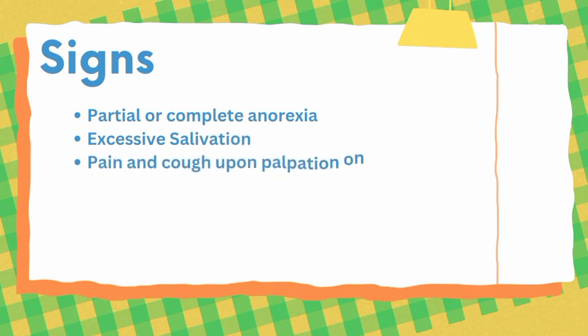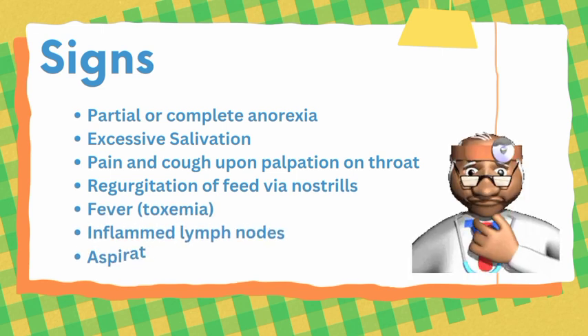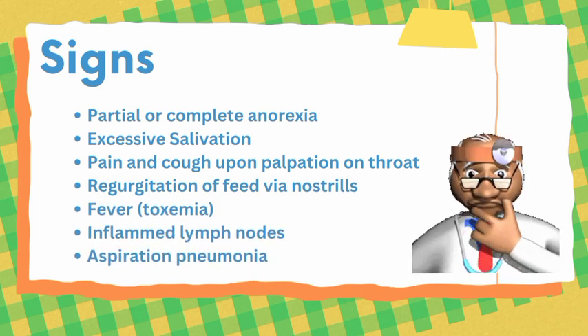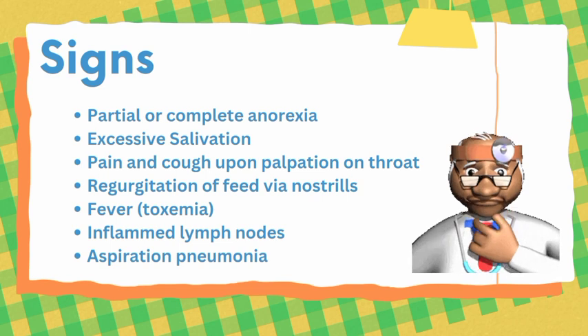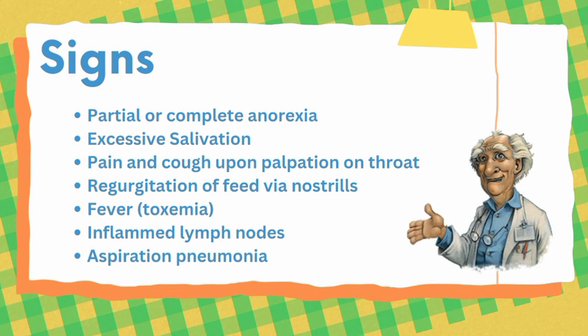The suffering animal exhibits the following signs and symptoms. In case of physical obstruction or swelling, partial or complete anorexia and excessive salivation can be witnessed. If we palpate the throat, the animal will cough and feel pain. Feed may come back from the nostrils during regurgitation, and fever may result from a toxemic or septicemic condition.